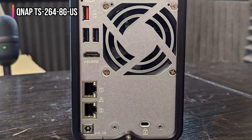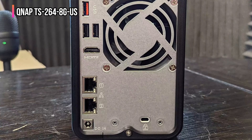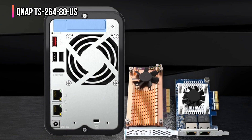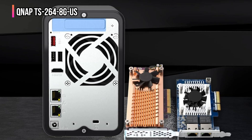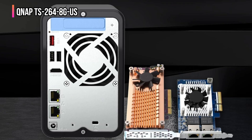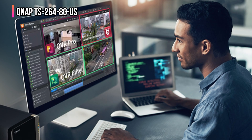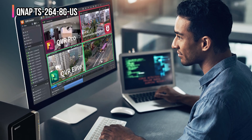They turbocharge your network speeds, making large file transfers and collaboration smoother than ever. For extreme levels of speed, you will get dual M.2 PCIe Gen 3x2 NVMe SSD slots right there, giving you the option to boost performance with SSD cache or storage pools. And with multiple USB 3.2 Gen 2 ports, you get lightning-fast 10 GB per second transfers, perfect for handling massive media files or connecting expansion drives. Backing up your devices is effortless.